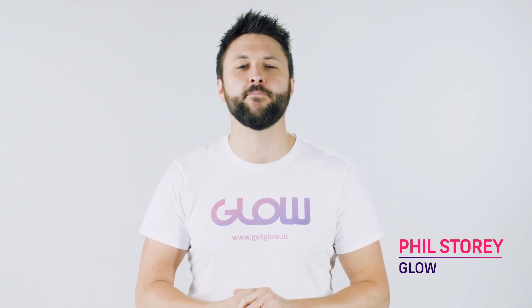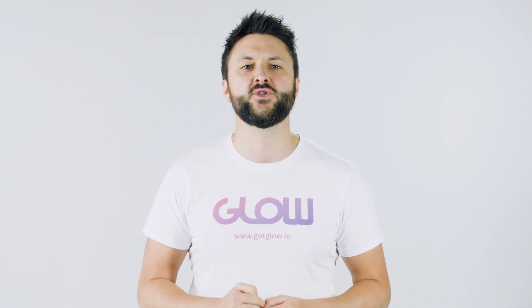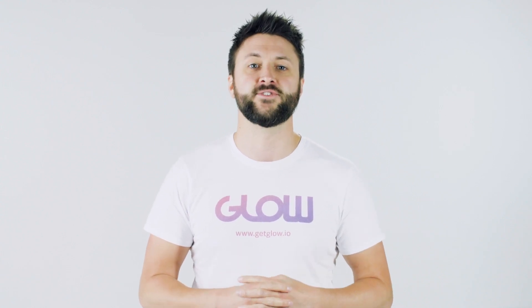Hi, I'm Phil Storey from GLOW and we're on a mission to help businesses do more with their website. Before we start with today's video, be sure to subscribe to our YouTube channel and also check out our website for more helpful tips and advice.